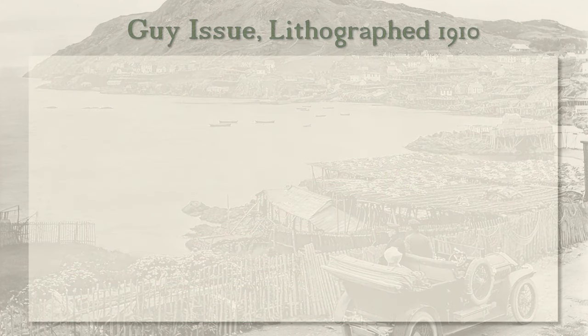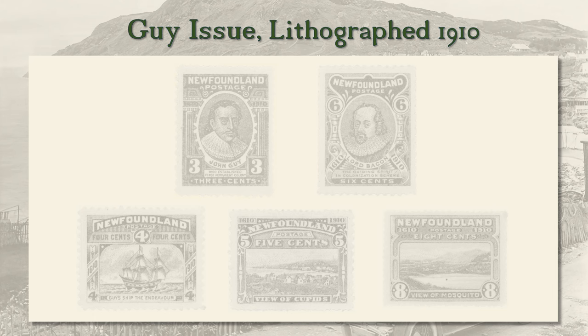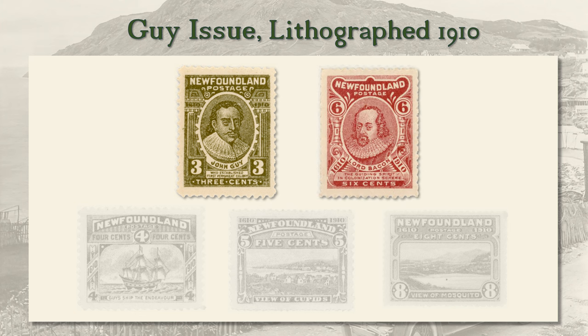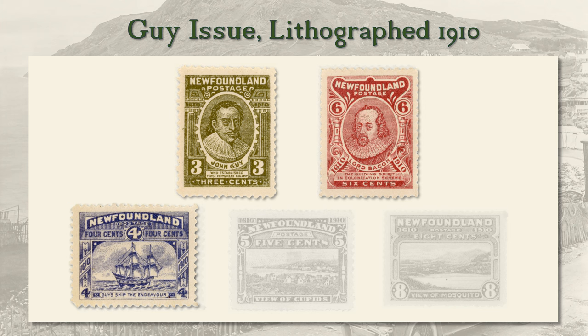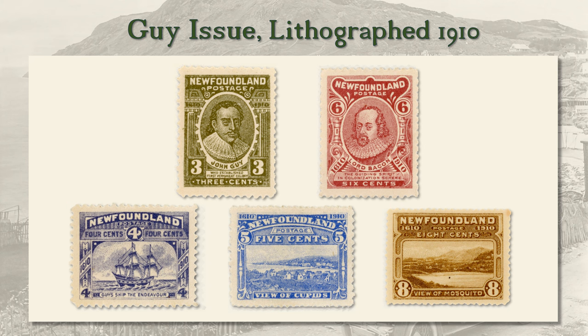In 1910, the Newfoundland government issued an eleven-stamp set commemorating the first, though unsuccessful, attempt at a permanent settlement on the island. John Guy was an alderman and later mayor of Bristol, England. With the help of Francis Bacon, he formed a company that secured a charter from King James I to establish a settlement. Guy sailed from Bristol on May 18, 1610 with three ships and forty colonists, and they settled at Cupid's on Conception Bay. Guy returned to England and brought more colonists to establish a branch colony at Mosquito, a few miles from Cupid's.